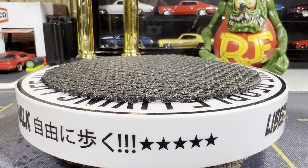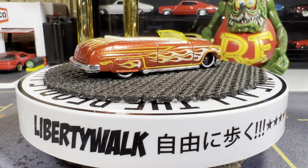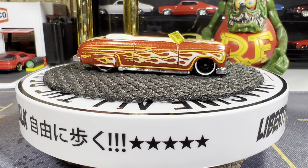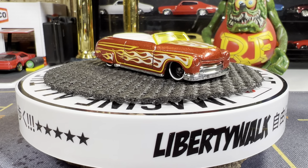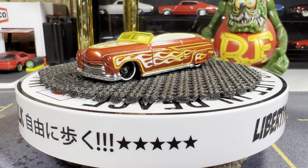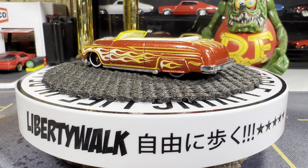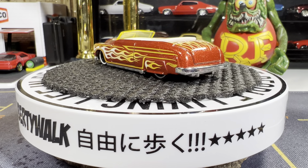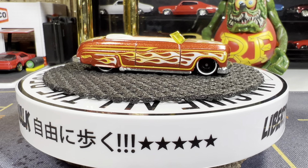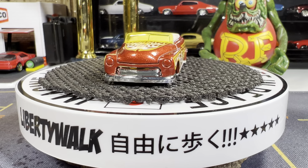Next one — a '49 Merc convertible. I think this one came out about three years ago. I was lucky enough to find this one at CVS. I love the color — like a dark burnt orange with white and yellow flames on it. It looks really good. No tamp work front and back, but it's all done with the flames on the sides, front, and back. Love the whitewall tires.